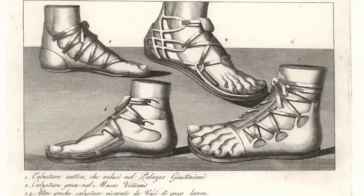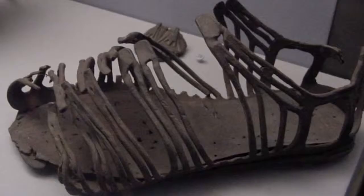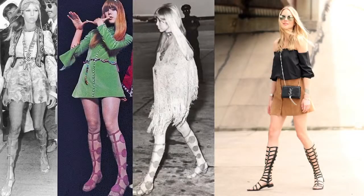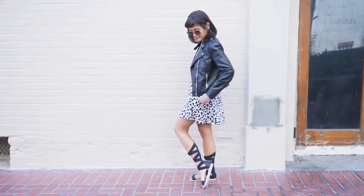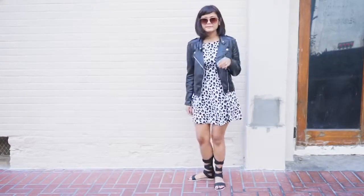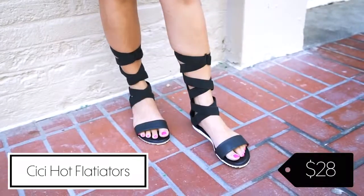Gladiator sandals actually started in the Roman days because they were the simplest form of shoe — just a sole with strings tied around it to wrap around your leg. They officially came into the modern day wardrobe in the 60s when miniskirts started becoming popular. You can also see those shoes in the 70s, when the boho vibe brought them back. They kind of went out of style for a while, but they're coming back with a resurgence of the 60s and 70s hippie trend.